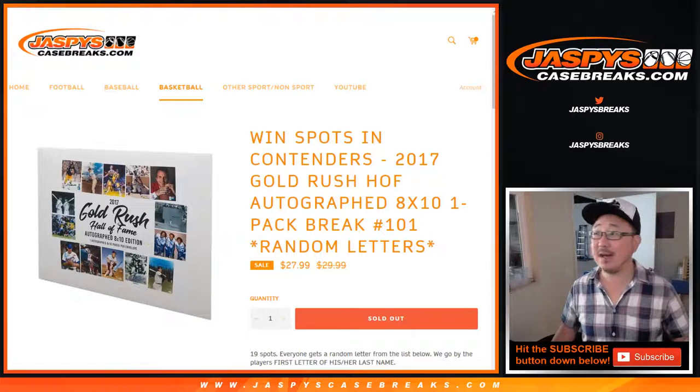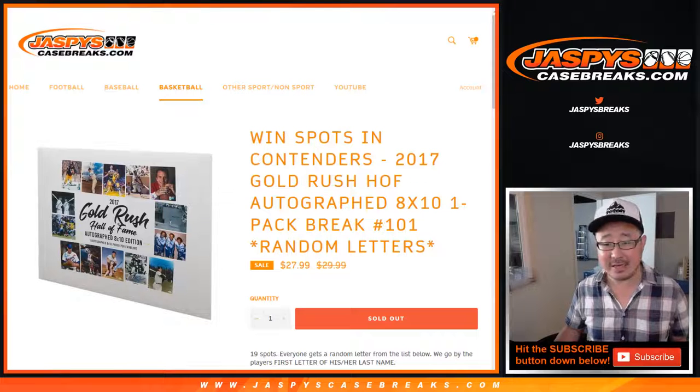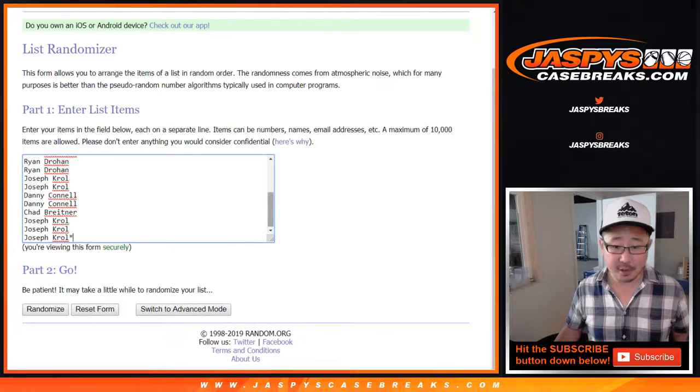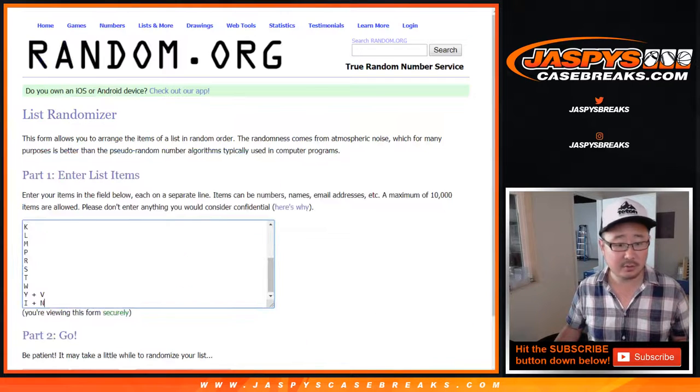Hi everyone, Joe for Jaspi's Casebreaks.com, coming at you with 2017 Gold Rush Hall of Fame autograph 8x10 photo number 101, random letter break number 101. Big thanks to all of these folks for getting into it. And there are all the letters right there — we're going first letter of their last names as we know by now.